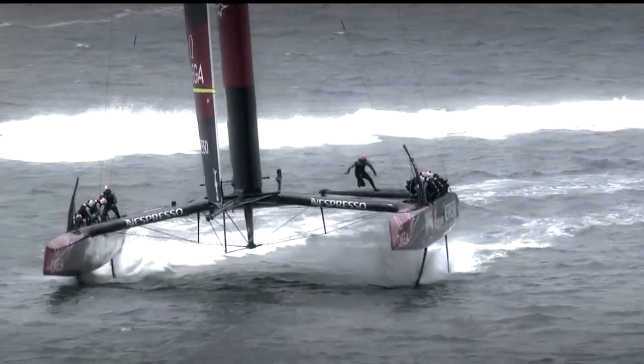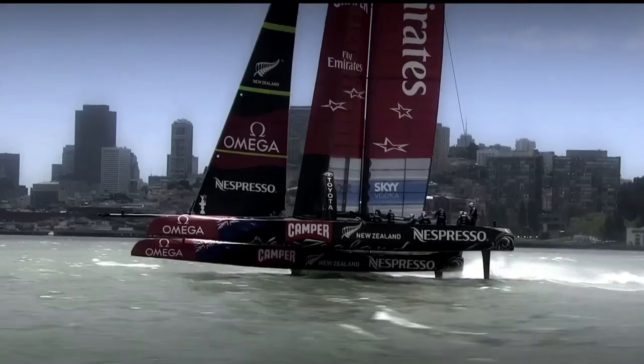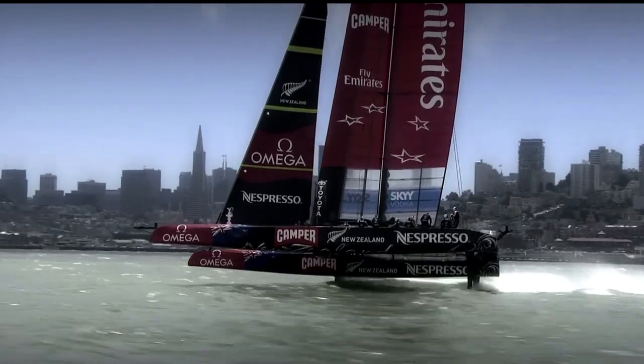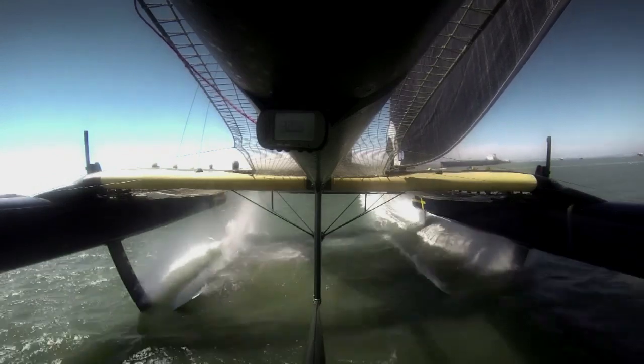It is similar to taking off in a plane — you are limited when you're on the runway, you're off down that track, and then you're up on the foils. Suddenly the boat is a lot easier to sail when you're foiling. You don't have the resistance from all that water on the hull.